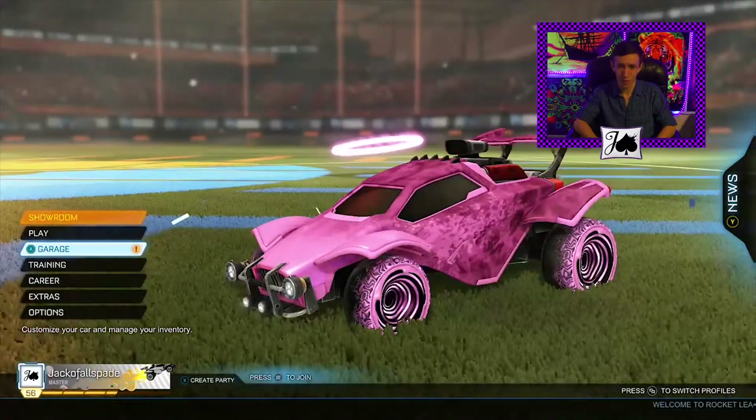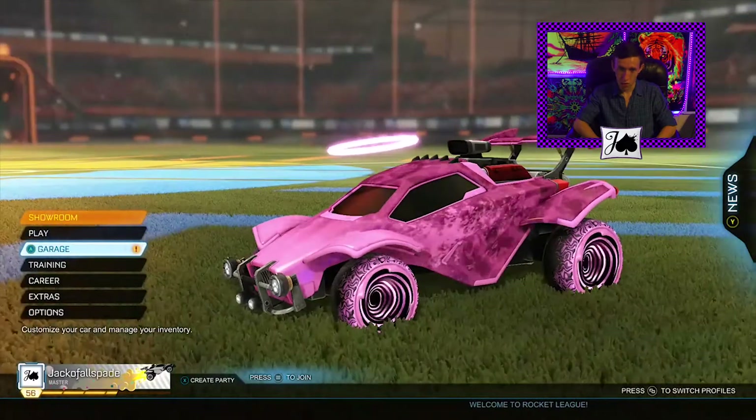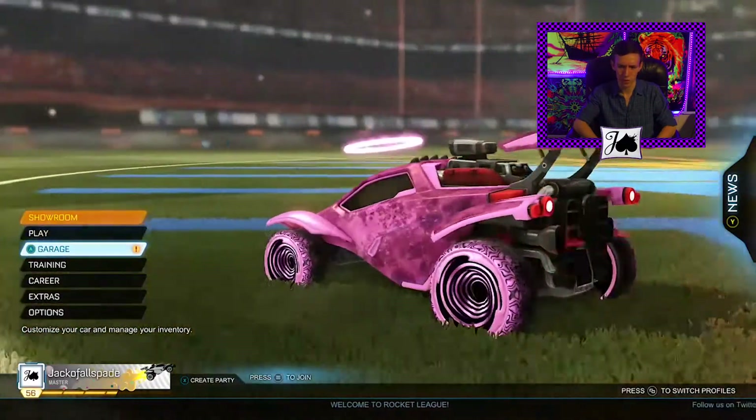Honest to God, if I got two pairs, I could probably give one to my girlfriend. She'd probably enjoy them, and it's not like they're very expensive.